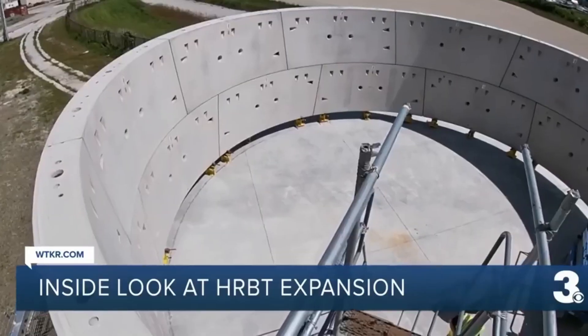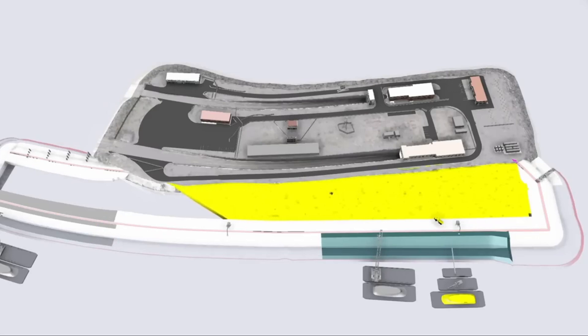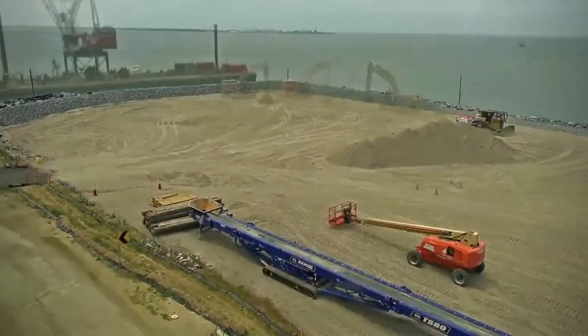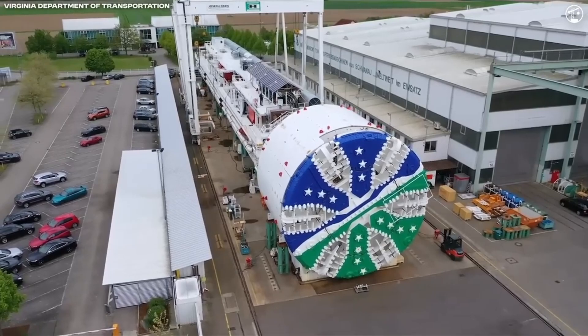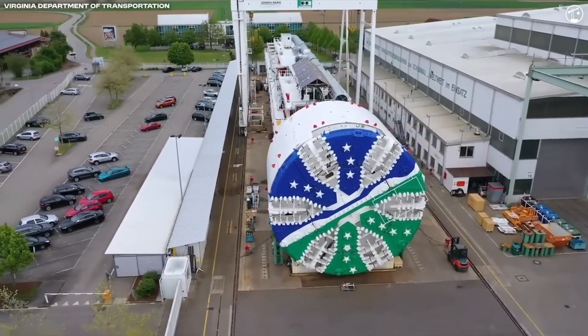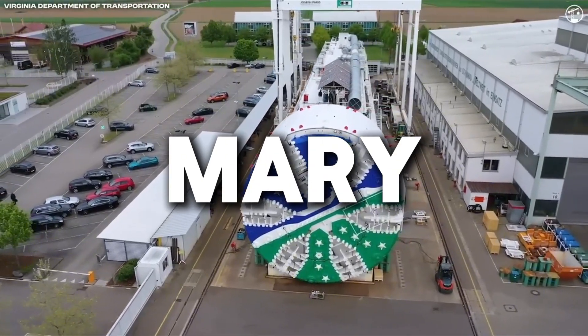While this might sound like a purely marine-based project, over 65% of the work is actually happening on land, with more than 20 bridges being widened or worked on in some way. None of this happens without some serious engineering muscle, and that's where the tunnel-boring machine — nicknamed Mary — comes into play.